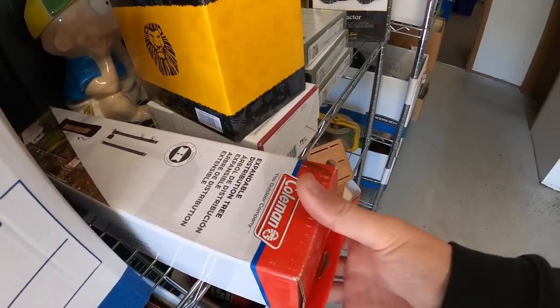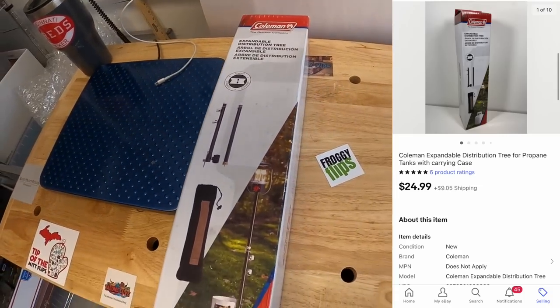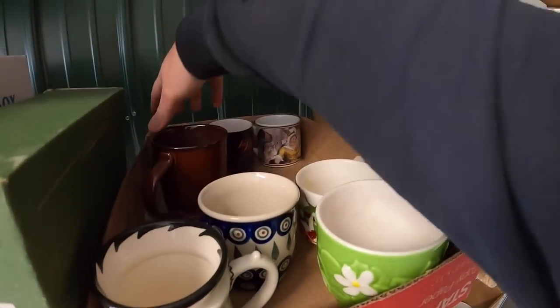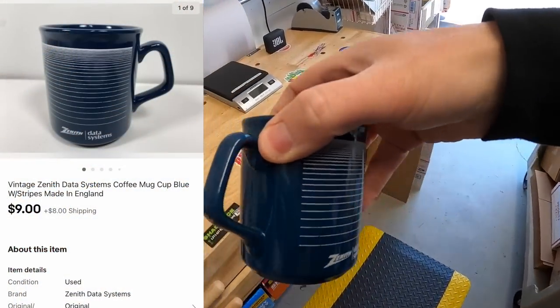Next is a Coleman expandable distribution tree — I've sold about three of these already and this is the last one, sold for $24.99 plus shipping. Next is a coffee mug, this cool Zenith Data Systems mug from that big eBay store buyout, sold for $9 plus shipping. Buyer Christy got this for her boyfriend Mark — Christy, thank you so much, I hope he likes the mug.